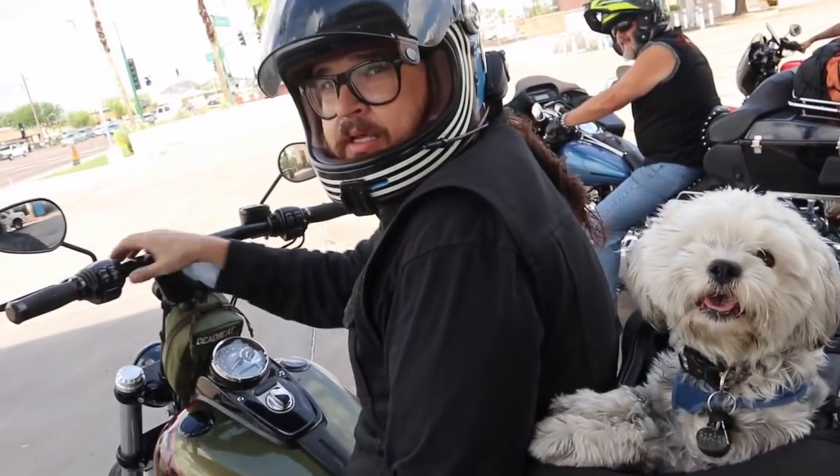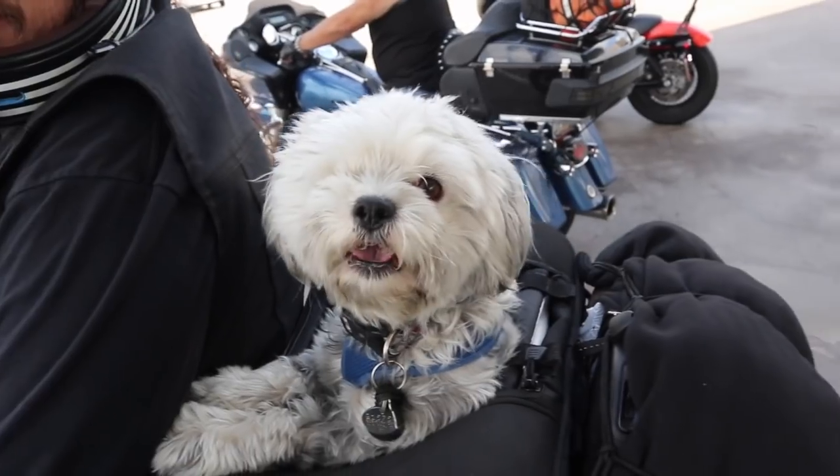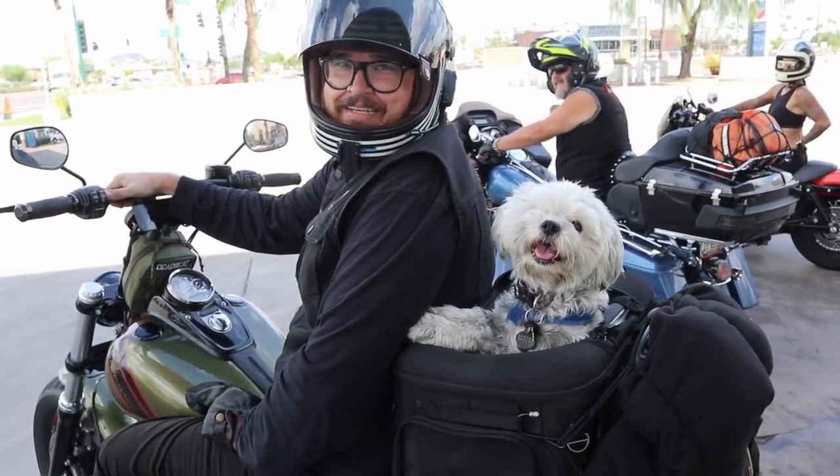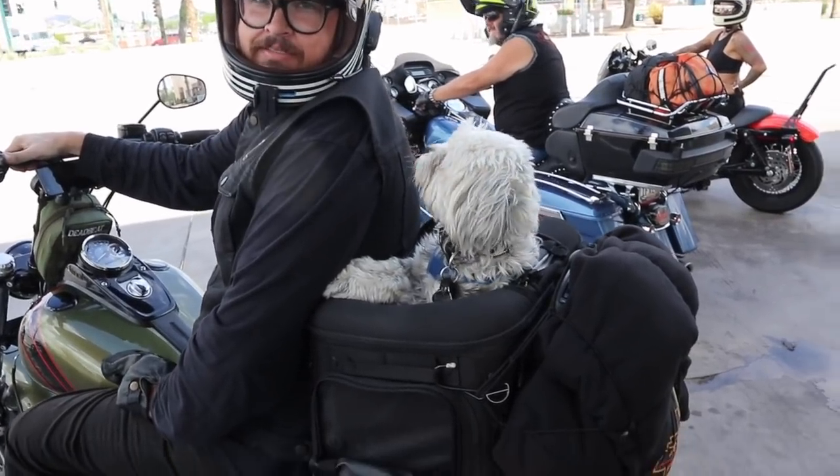Who's this little guy? It's Uno. Uno, how you doing? Uno likes to ride a lot. How many miles does he have? 17,000. Nice.